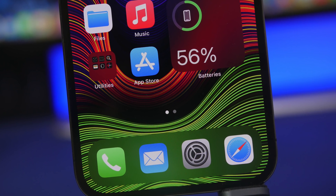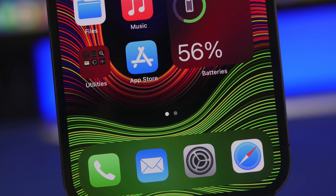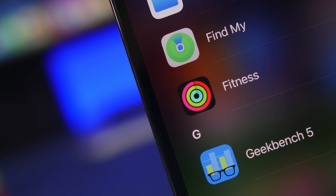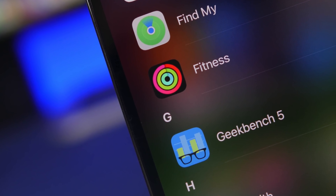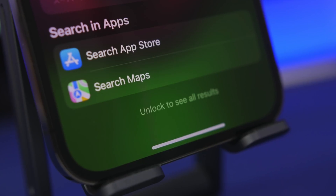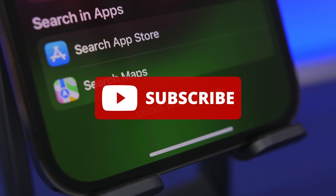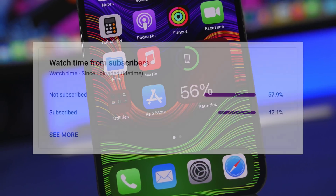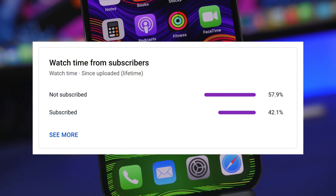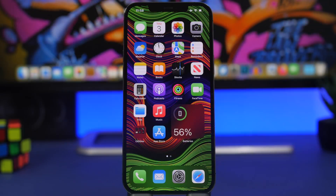Hey, what is going on everyone, this is Airy Views back with another video. Today I will show you guys 10 amazing things that your iPhone can do in 2022 that you probably didn't even know about. Before we get into all that, make sure you tap the subscribe button — most of you watching are not subscribed and it really helps a lot. Now let's get started.